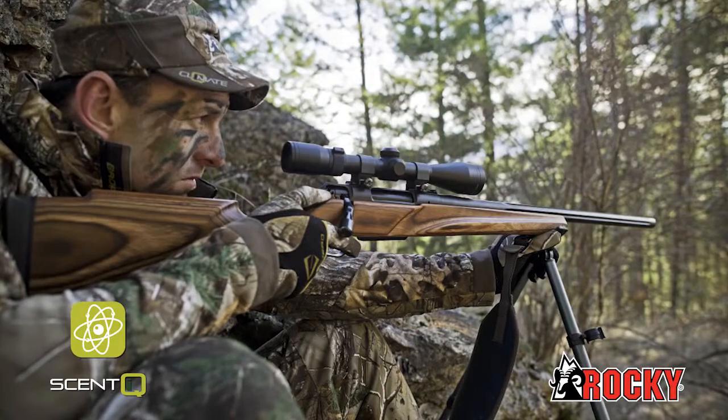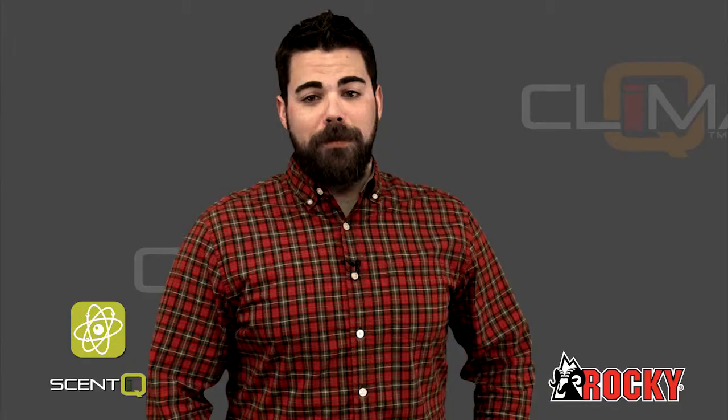Scent IQ. This scent technology helps control human odor on a microbial level and manages moisture by quickly wicking it away from your skin.